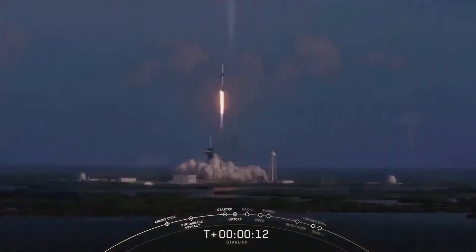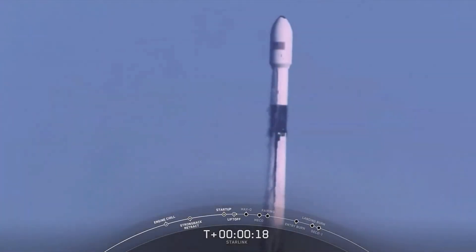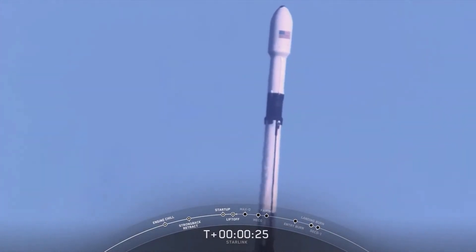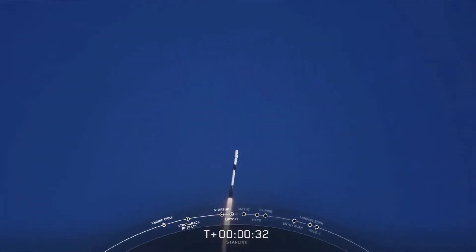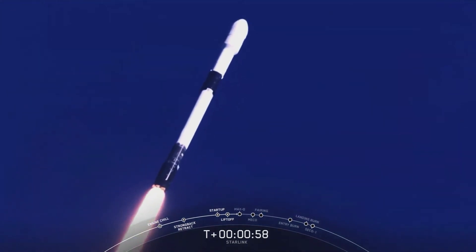The vehicle is pitching downrange. Chamber pressures are nominal. We lifted off from pad 39A at Kennedy Space Center, carrying our Starlink payload to its targeted drop-off orbit. Moments ago, we began to throttle down our engines on the first stage in preparation for Max-Q.